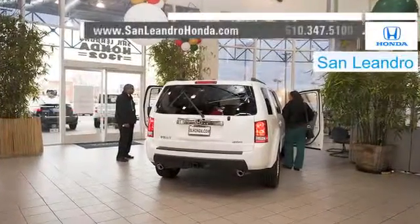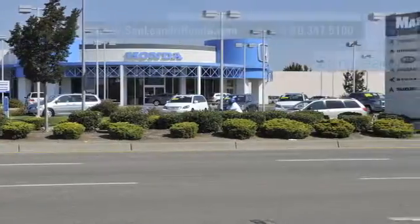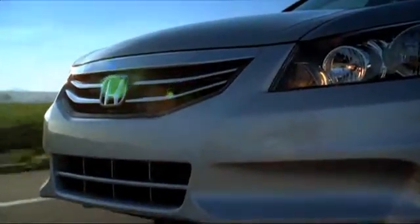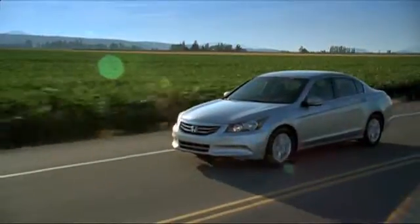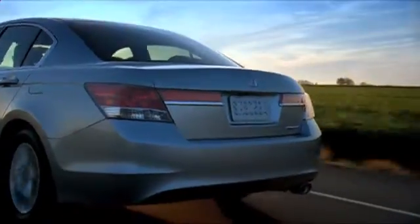There's no better place to buy your next new or used vehicle in the Bay Area than at San Leandro Honda. If you're on the market for a stylish and fuel-efficient vehicle, consider the all-around impressive Honda Accord. The Accord's robust engine and sleek body design make it the practical vehicle for anyone.